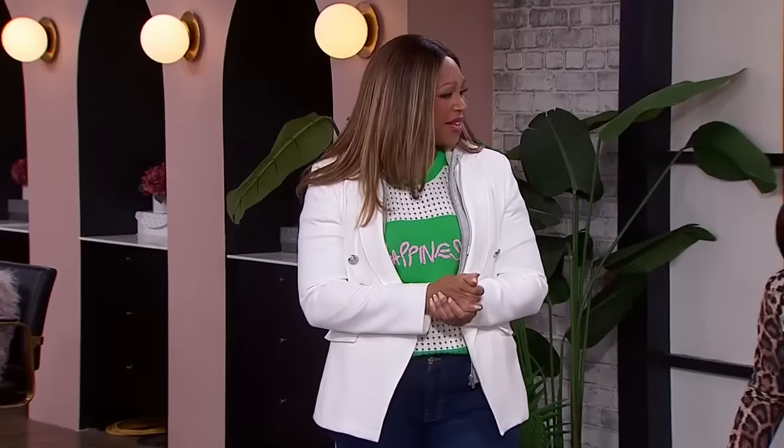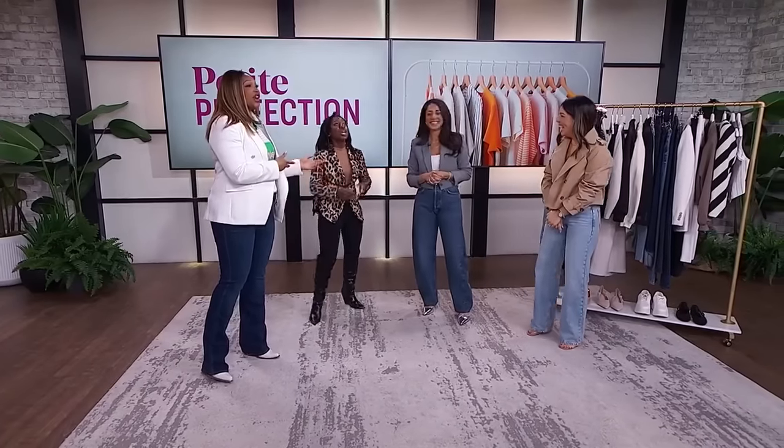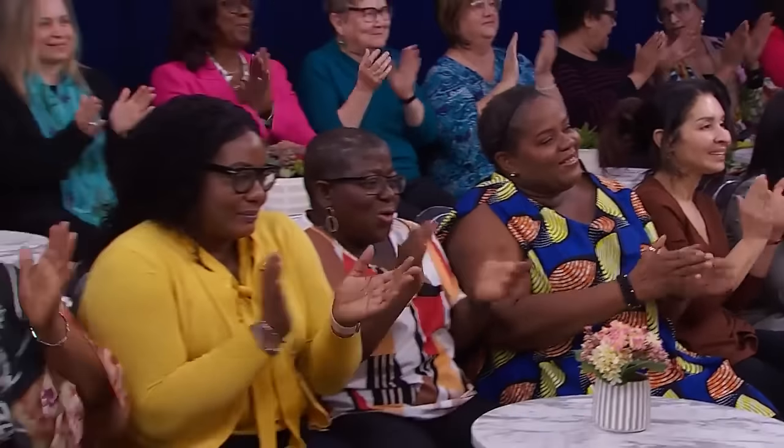Thank you for the lesson, Vanessa and Chelsea. And there's a little surprise for everyone in the audience — Amazon is giving everyone a $50 gift card so you can embrace your most stylish self, no matter your height.